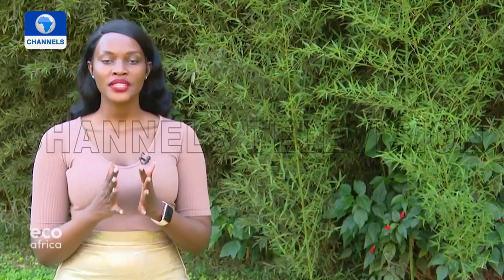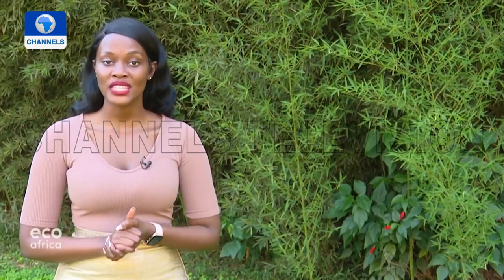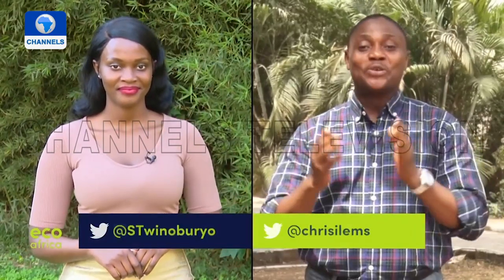What a great initiative — hopefully it will inspire you and others to take responsibility for the environment too. We now come to the end of this week's episode of EcoAfrica. We look forward to having your company again next week. I am Sandra Twinobulio signing off from Kampala, Uganda. In the meantime, stay in touch with us on social media — Instagram, Twitter, and Facebook. Stay safe, be mindful of others, and see you soon. I am Chris Ellams signing off from Lagos, Nigeria.